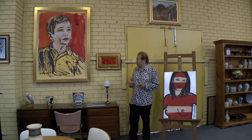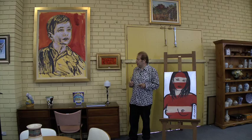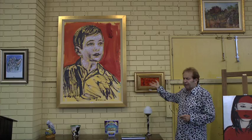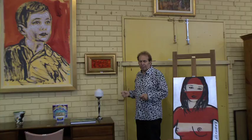For all you David Bromley lovers, we have got two really nice works in the auction — the nude up here, I think it was Diana, and the little pensive boy up here. Estimates on both of them are very low — I think three and a half to four and a half thousand. Good value.